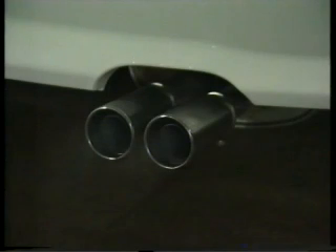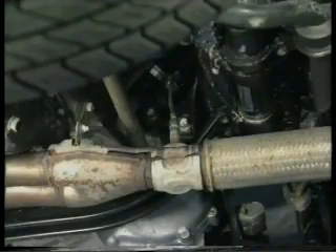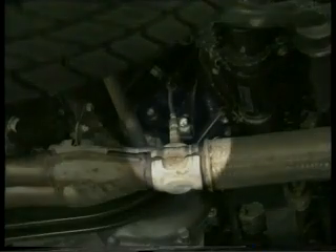And while on the topic of emissions, every 600 is equipped with a three-way closed-loop catalyst and heated oxygen sensor. Located in the exhaust manifold on both the two-litres, and in the exhaust downpipe on the 2.3s, they help improve exhaust emissions by reaching their operating temperature very quickly.